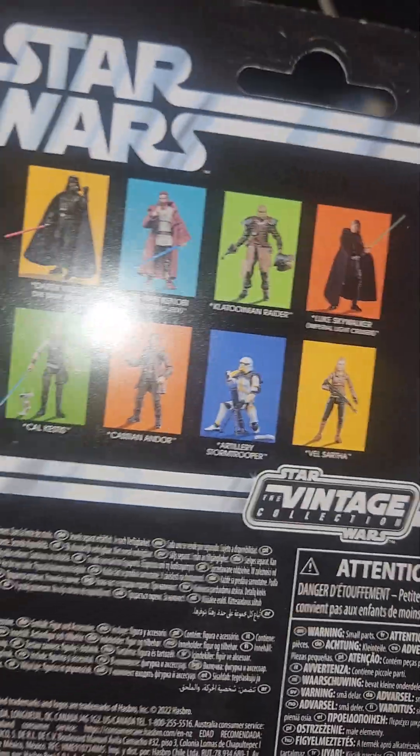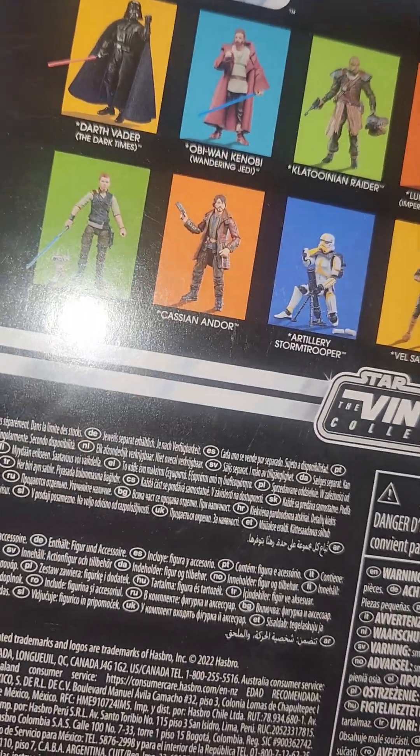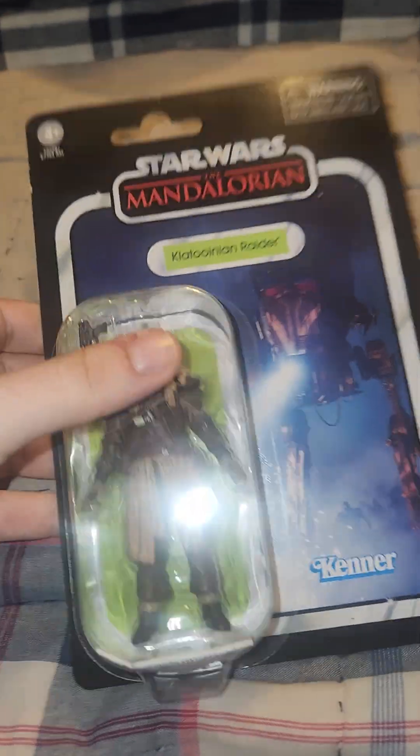This is the wave they come in. I'm missing the artillery stormtrooper — it would have been in the video. I still don't have that figure unfortunately, but I want it.